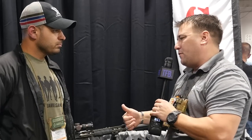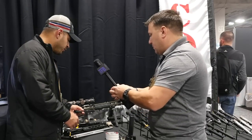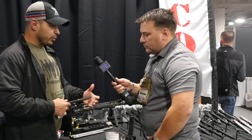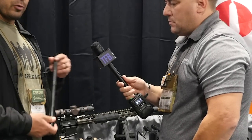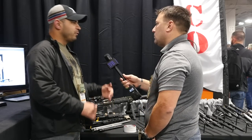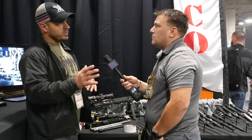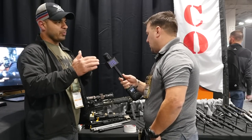Gabe, run us through real quick kind of what you guys got new for this year, kind of what's on deck. So we're adding a couple new SKUs on the 5.56 line for our bloodline category, and this is our 12.5. This one actually came at the request of some folks looking to fill a niche between 10.5 and 14.5 for a smaller patrol carry slash SBR rifle.